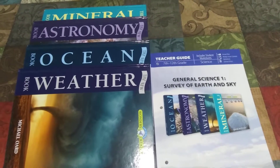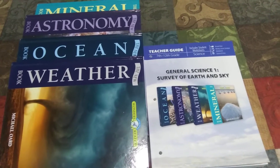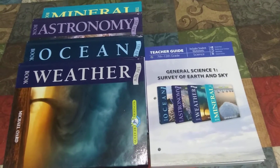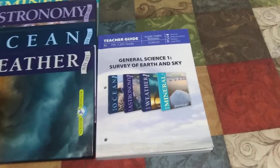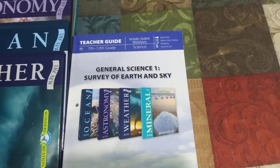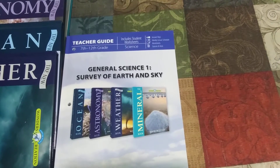Hey there, this is Angela from We Are Family Homeschoolers, and I wanted to bring a review to you today of General Science 1: Survey of Earth and Sky — Studying the Ocean, Astronomy, Weather, and Minerals. This is put out by Masterbooks. It is a Christian curriculum for grades 7 through 12. In this teacher guide are also your student worksheets, your quizzes, and your tests.